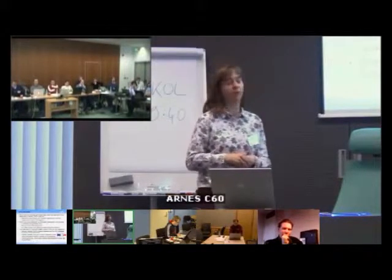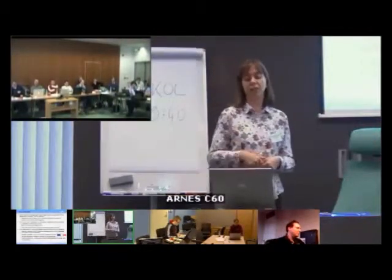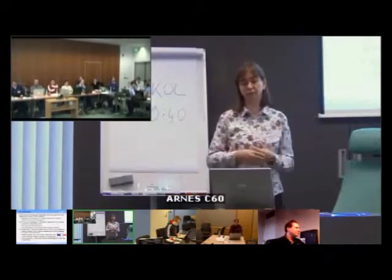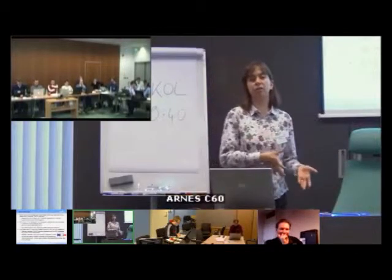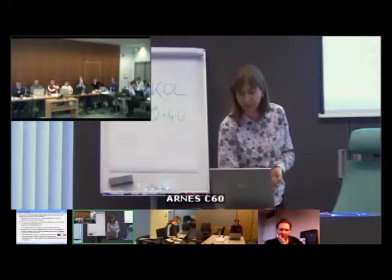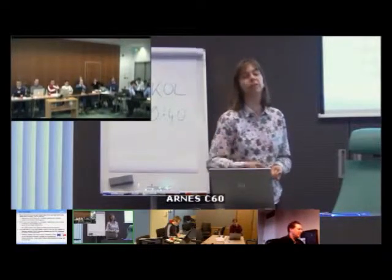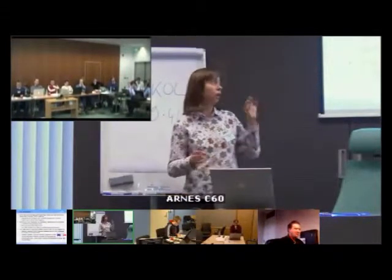For integration, we have a gateway between our general database and our NOC database for people contact information. So if anyone changes their cell phone number, it automatically changes in our NOC database. We also have a gateway between CACTI and the NOC database to have all the information together — especially for people who are not in the NOC but are at home during weekends taking care of the network. So if there's a CACTI graph, we added a button — if they press it, they see all the information about the technical contact, telephone number, address, and executive contact of the institution.